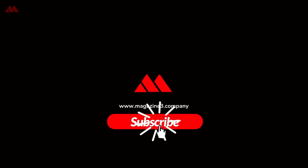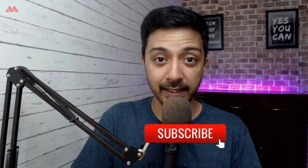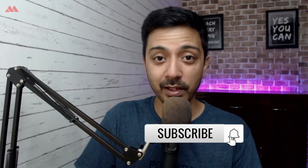So why does it happen on your WordPress website, and what can you do as a website owner? My name is Ankit, and welcome to the Magazine Three YouTube channel, where we talk about everything related to WordPress. If you want to learn more about WordPress, make sure you subscribe to this channel and hit the notification bell so that you get notified whenever we upload our next video.